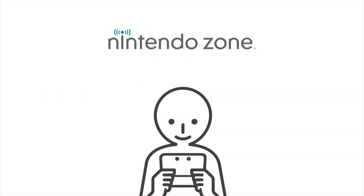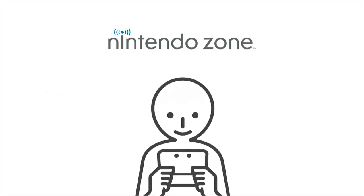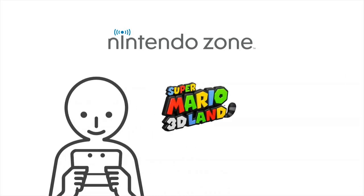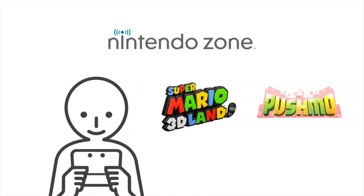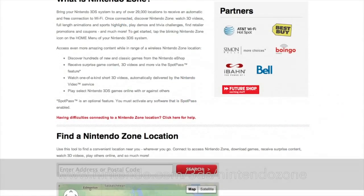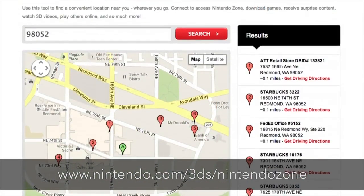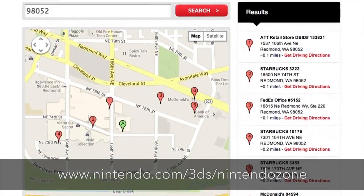You'll be able to get your Street Pass data for all your Street Pass games at once, so you may even find yourself going back to games like Super Mario 3D Land, Pushmo, or Fire Emblem Awakening. Visit the Nintendo 3DS website to find Nintendo Zone locations near you, so you can make connecting with other players via Street Pass part of your daily routine.